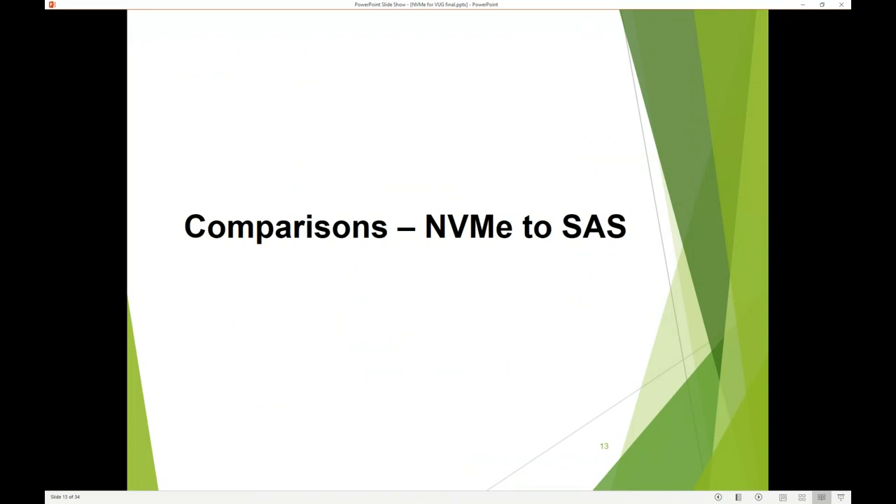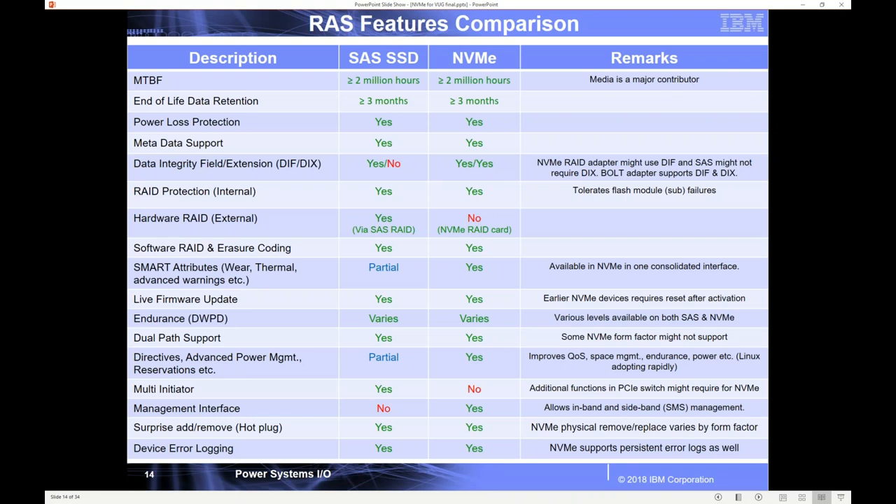That's a very high level of the technology overview. Now a couple of charts comparing NVMe to SAS. This chart shows the different features when looking within the storage medium — comparing a standard enterprise class SAS SSD with NVMe. As you can see, most of the features are available on both, so it's not that one is greater than the other in terms of RAS features. For data integrity, both SAS and NVMe support it. NVMe supports the data integrity extension and data integrity field — what the industry typically refers to as T10 — and both are supported.